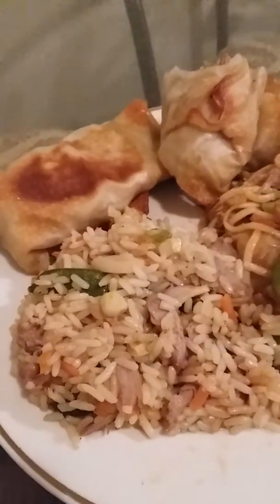Check this out, y'all. I got me a Chinese turkey dinner. I've been waiting to do this for over a year — a year and a month. In 2019, I'm finally getting a chance to do it. I'm excited.